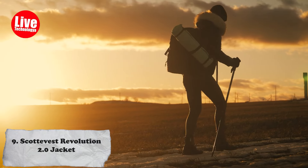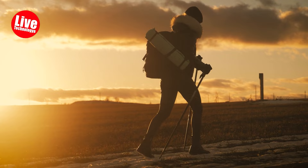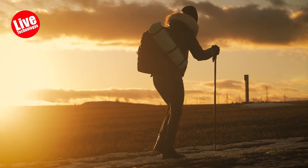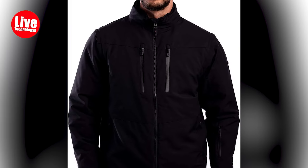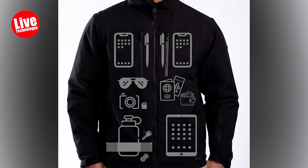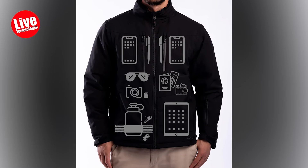Number 9: SkataVest Revolution 2 Jacket. When you're traveling, you need your hands free, and having a big bag is not a good option. This is where you can get help from the SkataVest Revolution 2 Jacket. It has many hidden pockets for carrying gadgets and essentials. It's great for travelers or anyone who wants to stay organized and comfortable on the go without any trouble.